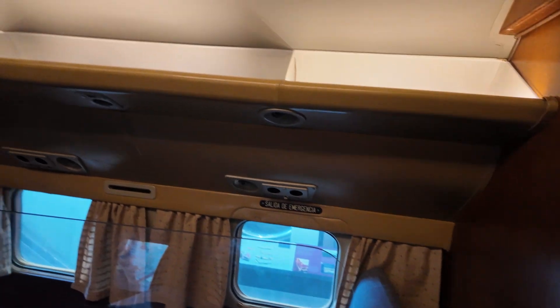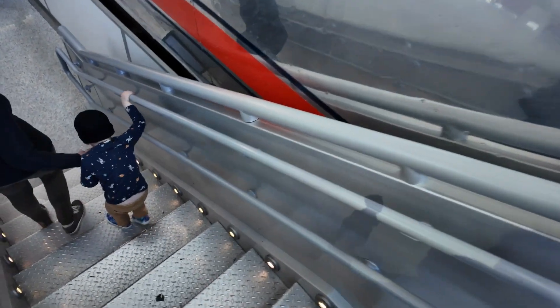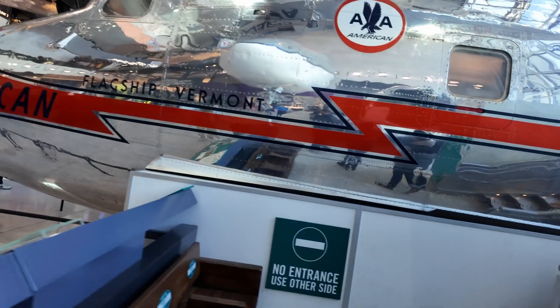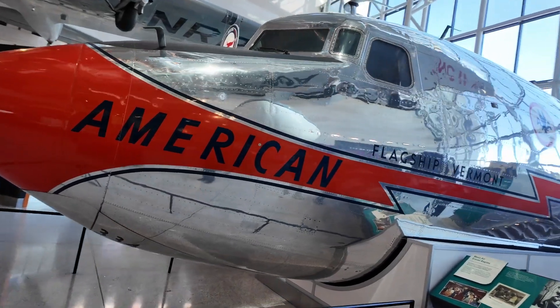This one should be the first class during the time, separated from the rest of the passengers. The restroom or toilet didn't change much actually. Look at that — flagship Vermont, American Airlines. I would say it's an old plane.